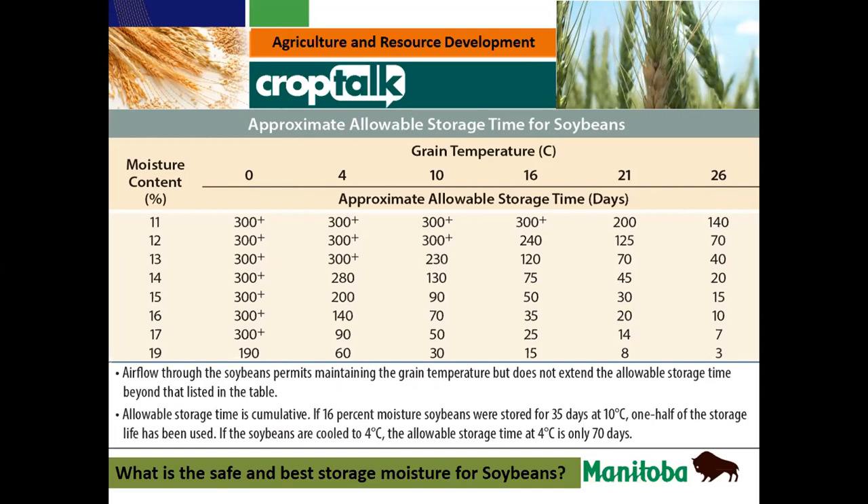Thanks Dennis. The point about other stuff coming into the bin besides seed is important — guys with flax are having the same problem. If you start getting a lot of weed seeds or stems in there, it increases the opportunity for heat. If you can get it into an aeration bin, that's probably the best thing. Even at 10 to 14 degrees, if you put air on it you will get a little bit of drying — if you're only bringing it down from maybe 15 or 16%, it should be manageable.